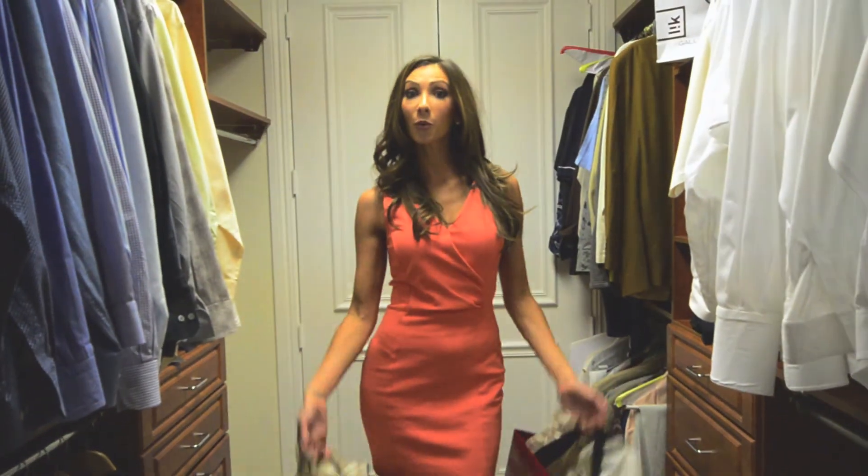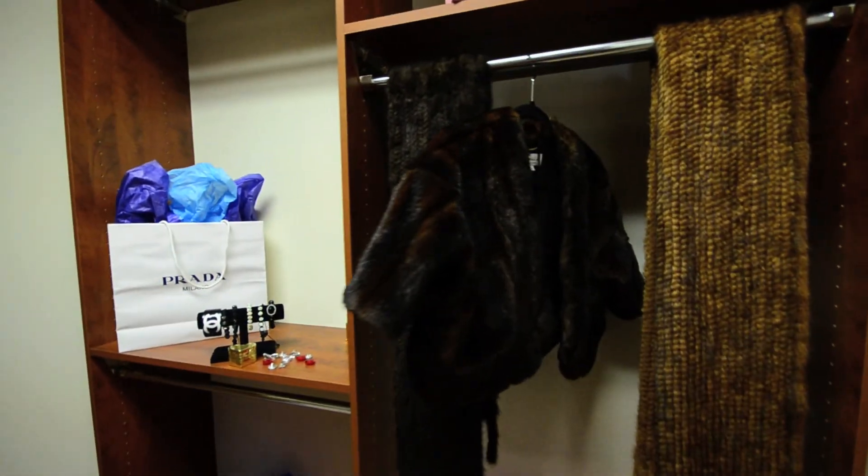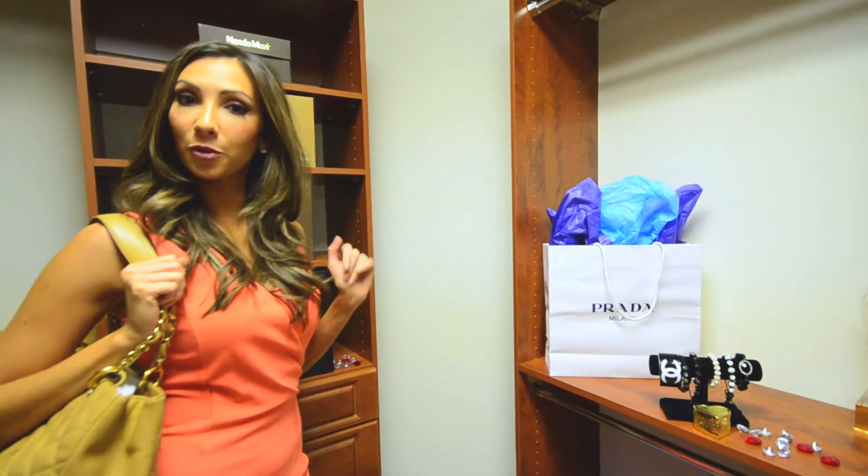When you come home with the shopping bags, you have plenty of space to put them. You even have a closet specifically for your purses, ladies.